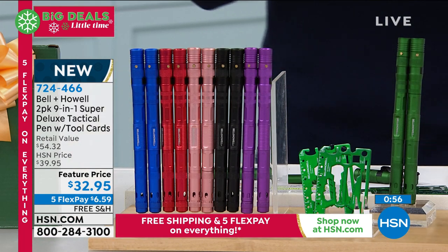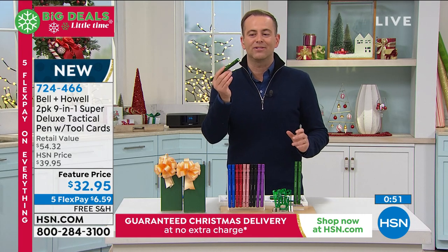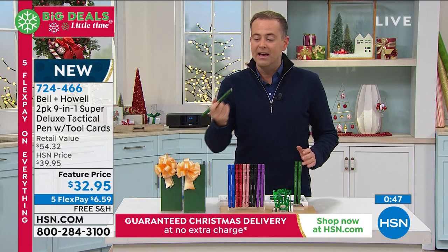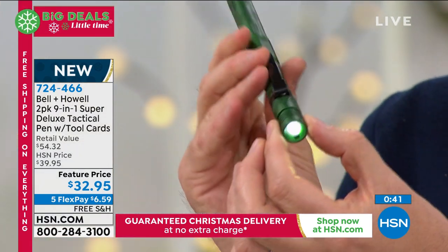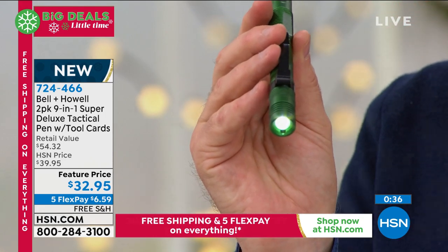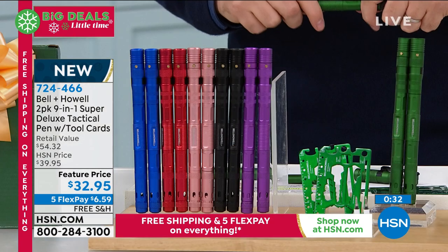What I like is we've seen other multifunctional things in the past, but nothing in this form factor. This just makes sense — you could have this anywhere. Put one in the car with you if you so desire. Even if you're just using it for the light, it's small but mighty. It does have the zoom feature, which is why Lou was able to hone in when he was fixing the glasses. $32.95 as we wrap up — five FlexPay and free shipping and handling.